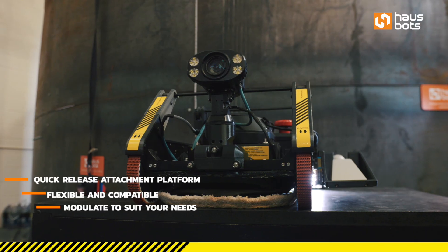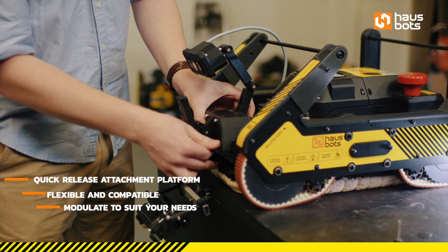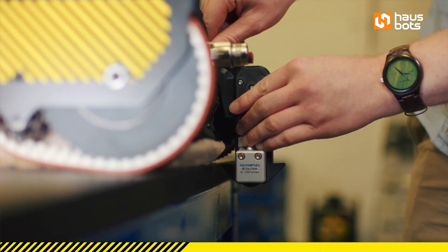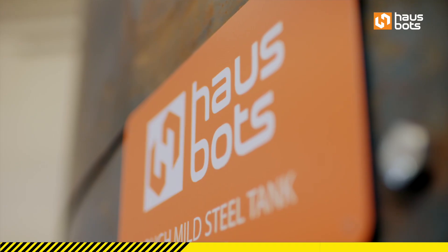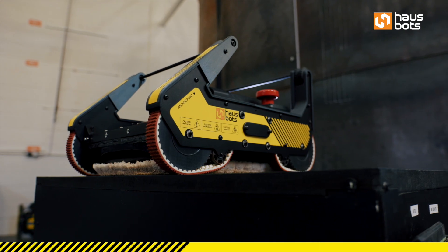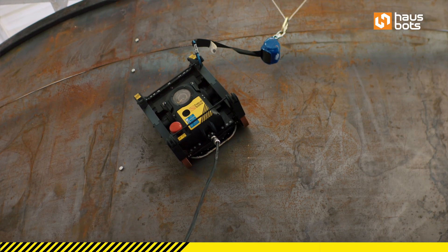This enables our users the freedom to modulate our system to suit their varying needs with the same platform and components. We've never had anything on Sellafield sites that climbs walls in this way before. Housebot over the last few years has made some huge steps — the technology they're offering now has lots of capability and allows us to carry additional payloads and sensors to get the data that we need.